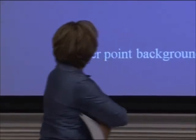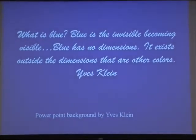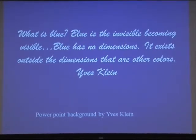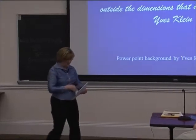What is blue? Blue is the invisible becoming visible. Blue has no dimensions. It exists outside the dimensions that are other colors. — Yves Klein. The background on this whole PowerPoint is called Yves Klein Blue, even though I'm not delving into the art that he did. I stopped way before his time.